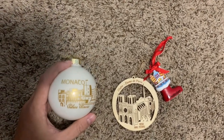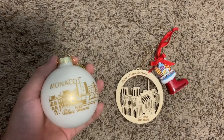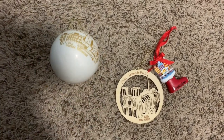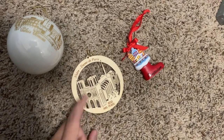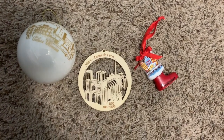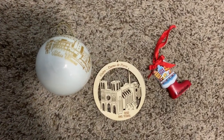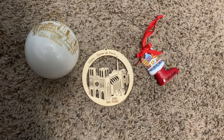One thing you do have to be careful of is that some of these more delicate ornaments, like glass ones, you should ask them to wrap them in paper or put them in some sort of bubble wrap because they can break on the plane. Fortunately this one survived all the way from Monaco, but if you're overly concerned about that, these wooden ornaments like this one from Amsterdam or this one from Paris are usually safer to transport. I just love these because whenever we decorate our Christmas tree they always tell a story.